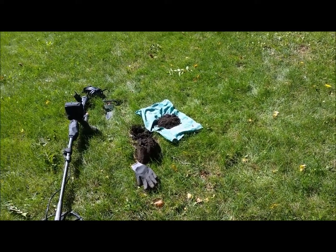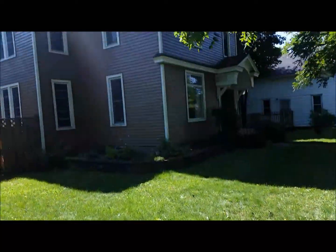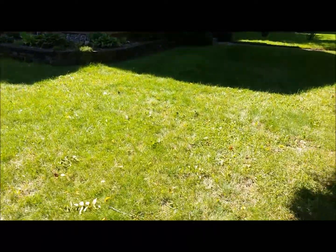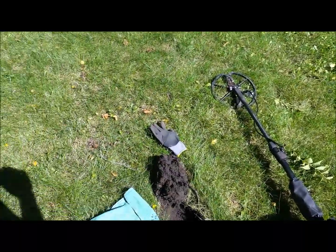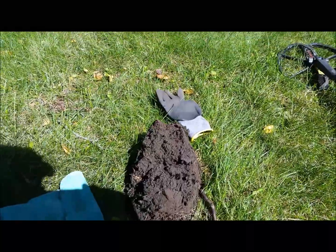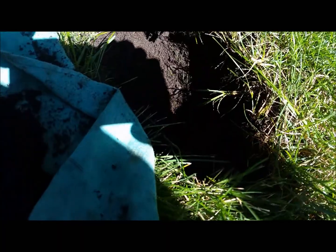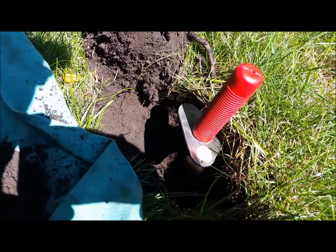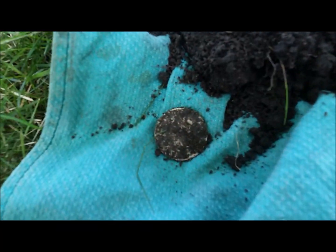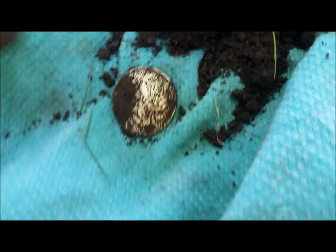All right everybody, Saturday August 19th. I'm out here at this nice older home — got permission. I've dug three or four wheat pennies and one Indian head penny. I was getting a signal in amongst a lot of iron chatter, got the hole dug, had to go quite a bit deeper — total shovel goes in the hole before I finally got all this dirt out — and I got myself a big silver half, looks like a Walker.